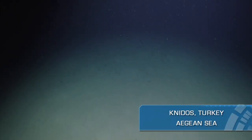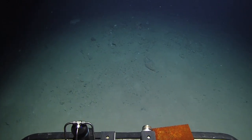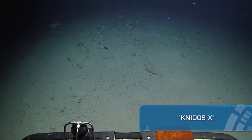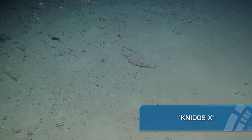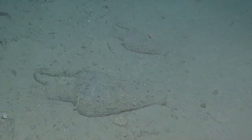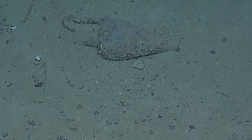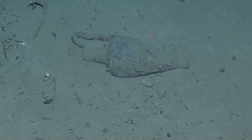You guys should watch because we're getting ready to find something — maybe it's a shipwreck, maybe not. It is a shipwreck! Okay Bob, let's zoom in. Welcome to Knidos X. This is the first time this amphora has been seen by human eyes, probably in a couple of thousand years, and it's being broadcast live to you on the internet.